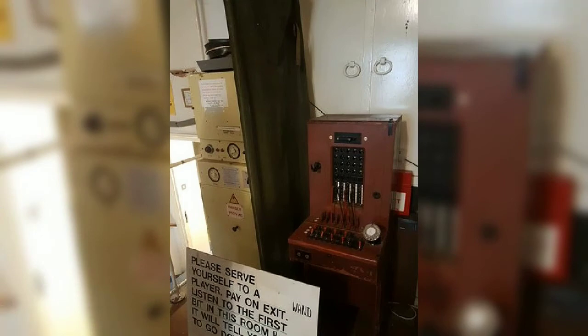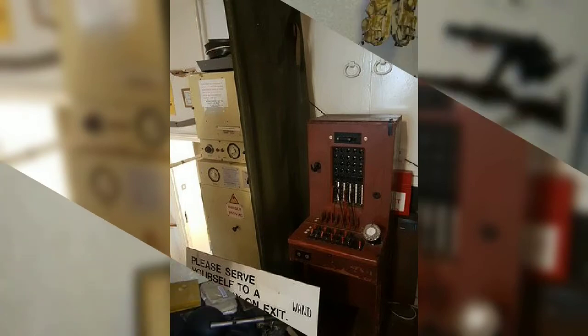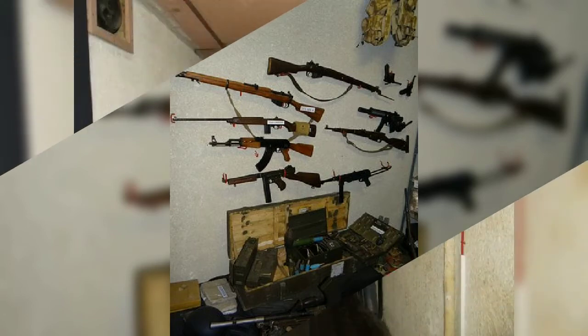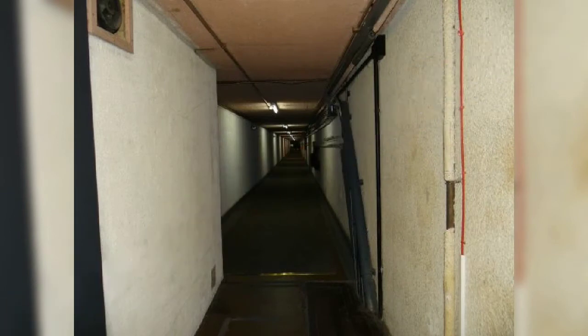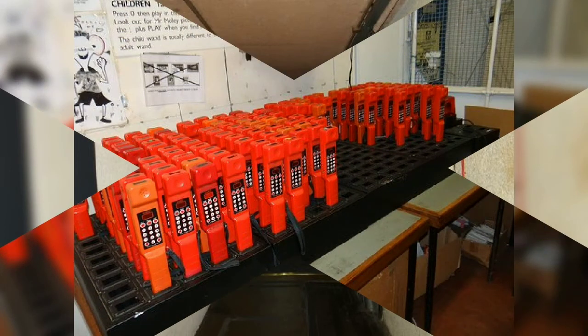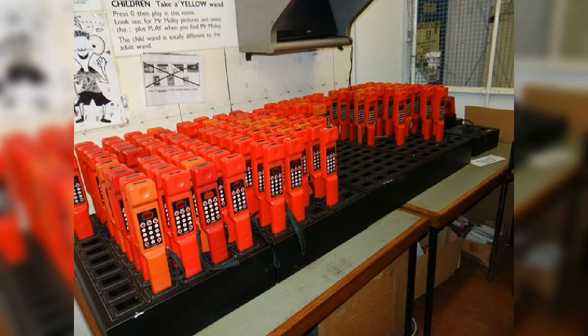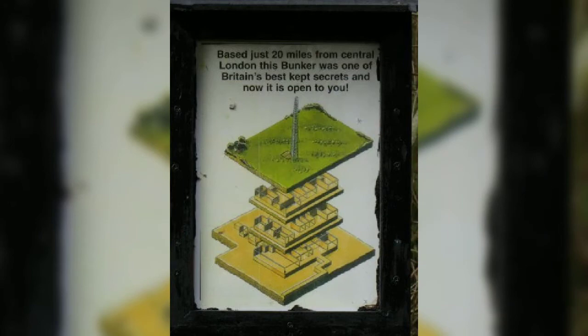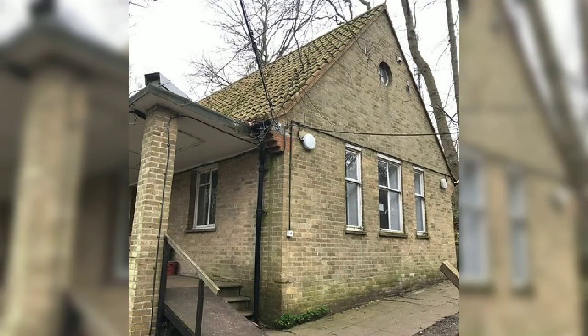The bunker was built in 1952 as an RAF rotor station and upgraded in the early 60s to a regional headquarters. In case of attack, the continuation of government would have taken place there. The site itself would have housed up to 600 personnel, both military and civilians. Above ground, the only signs of the bunker are a large antenna that sits on top of the hill and a small bungalow housing the guard room and the entrance, which starts just behind the 1.5 tonne blast doors.